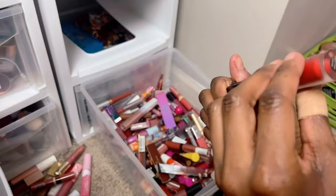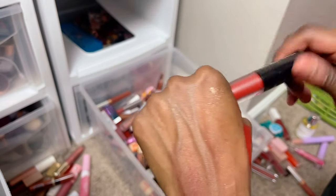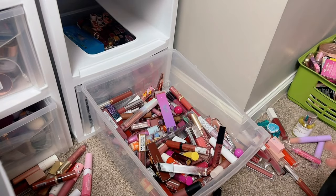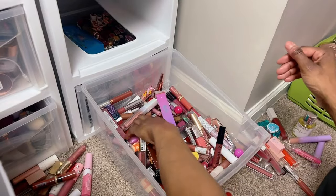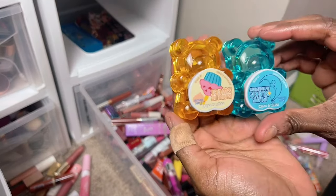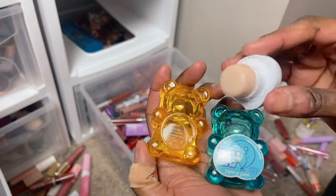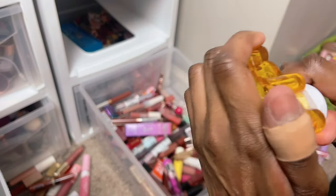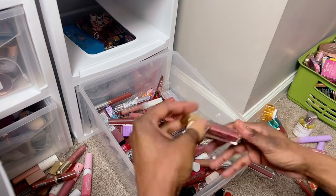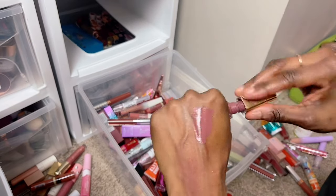ELF matte lipstick in shade Red Vixen — I don't know if they make this anymore. It's a matte lipstick but it dries down without being drying, so pretty on the lips. I'll hold that one. The Wet and Wild Care Bear collection — here's the yellow one. I think this one was a lip scrub actually, that's why it looks a little weird — I'm keeping that. This Milani lipstick in shade Classic — a very good nude. Oh wait, that's so pretty — maybe.